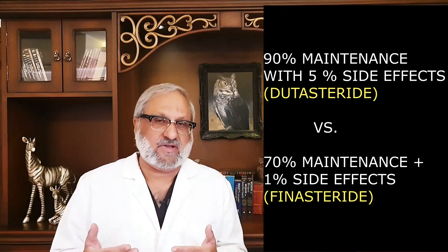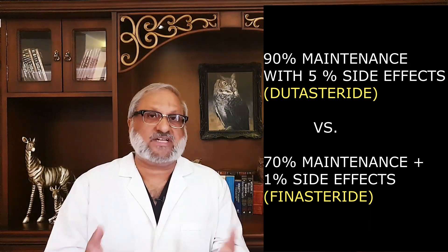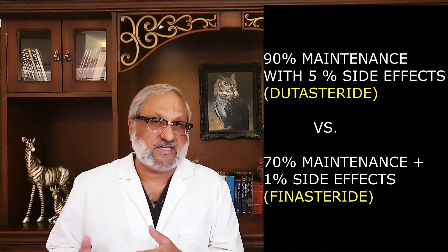People have different mental robustness, and this is very important to understand because compliance is very crucial. Too many patients have observed 90% maintenance of hair and some regrowth with 5% chances of side effects — which is more acceptable to some than 70% maintenance with only 1% side effects. The reverse is also true. So everybody is made up differently, everybody has different risk tolerance, and every medicine or regime we make is tailor-cut to that patient's requirements. One dosage for every patient will not work.